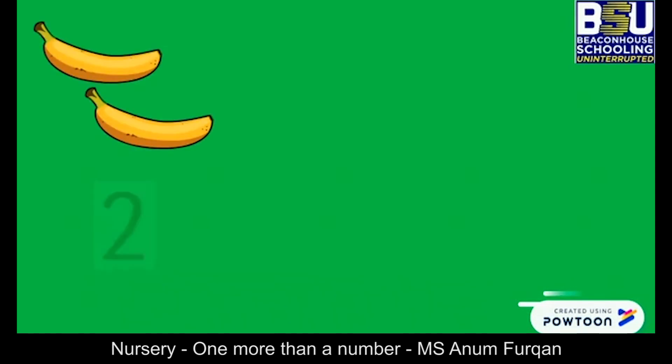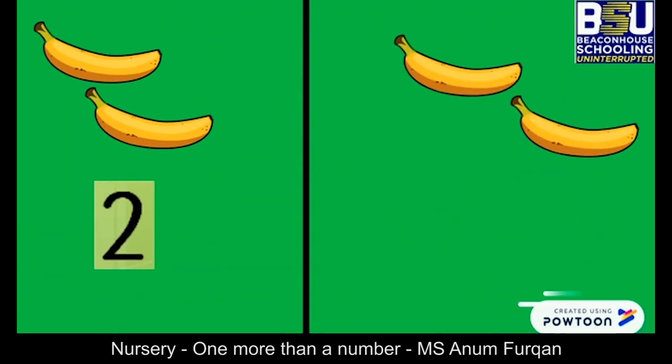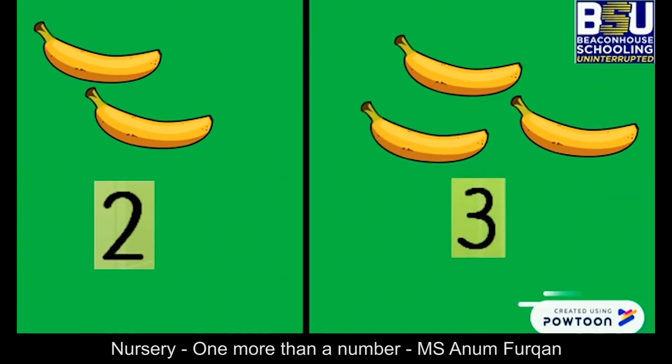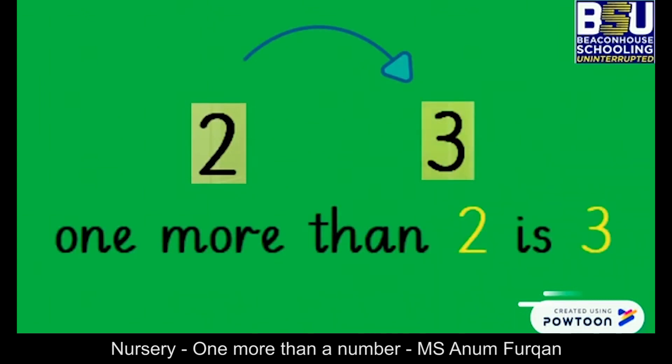Let's count how many bananas are there. One, two bananas and one, two, three bananas. So we see there is one more banana on this side. One more than two is three. What is one more than number two? One more than number two is number three.